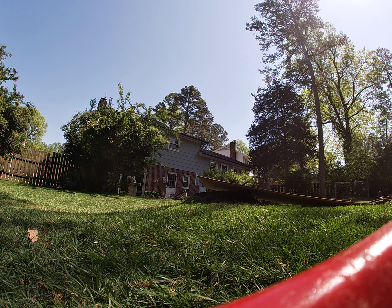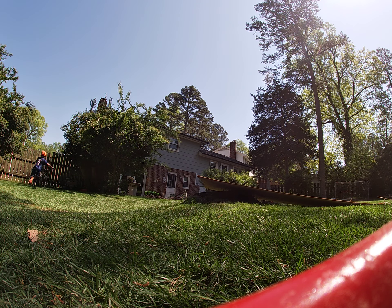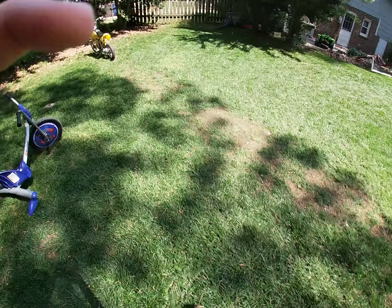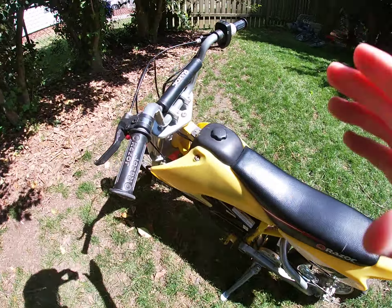The BMX bike doesn't have any brakes, so I wonder how this is gonna turn out. Alright guys, that was the BMX bike, and now the final one everyone's been waiting for — the dirt bike!